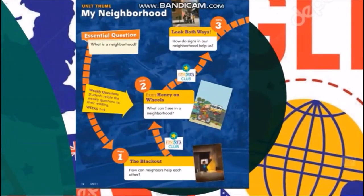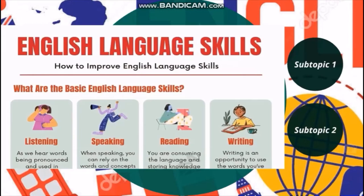We are going to present our work all year long, and this will enhance our speaking skills. Our reading skills are very important because you are consuming the language and storing knowledge when you are reading. You are gaining information, gaining experience in spelling and pronouncing words, and using them in context.